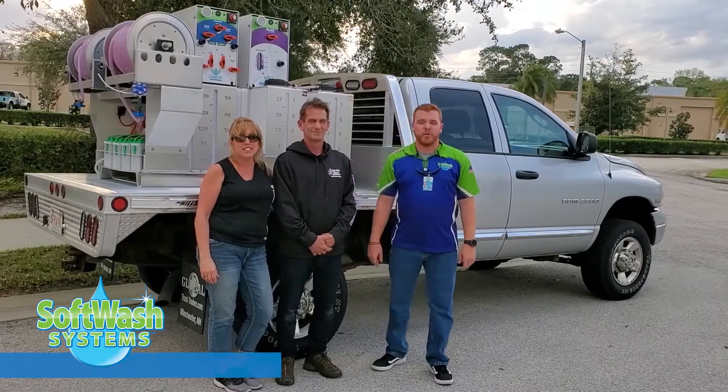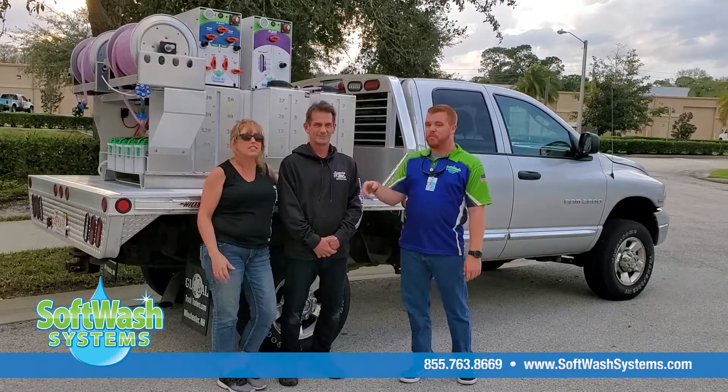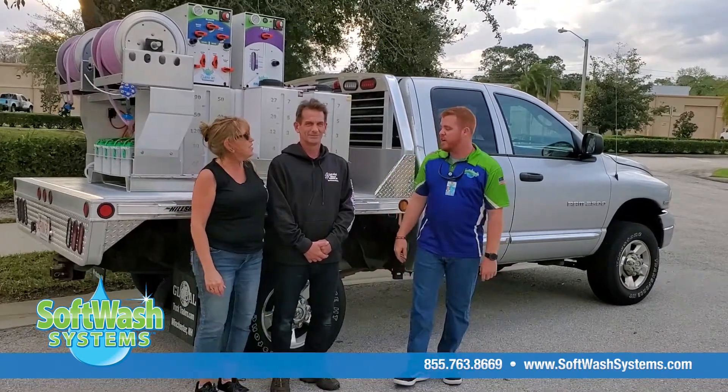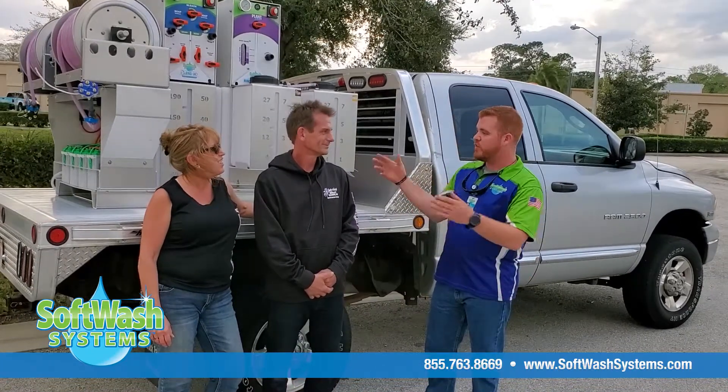Hey guys, it's AJ with Softwash Systems and I'm with Matthew and Nancy from Boston, Massachusetts. They're here with Purple Dragon Softwash — why don't you tell us a little bit about yourselves.